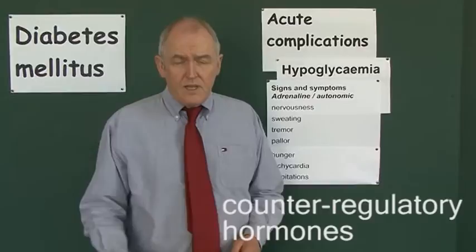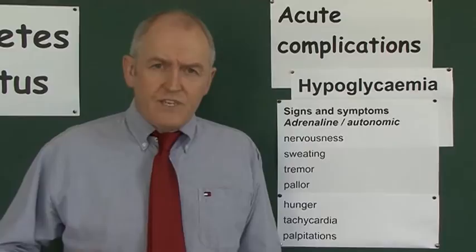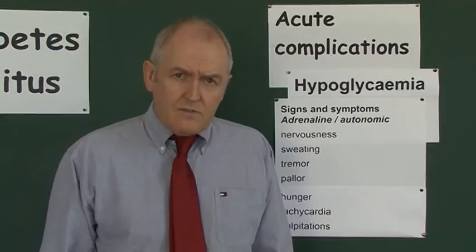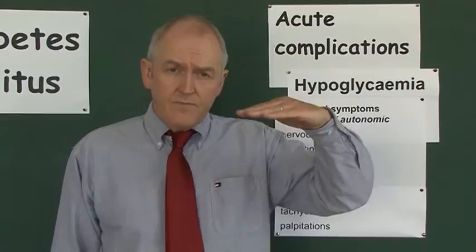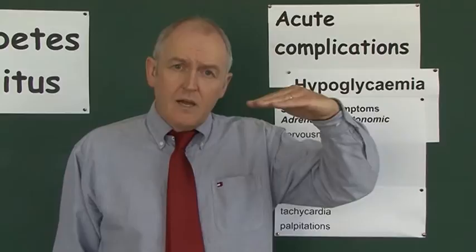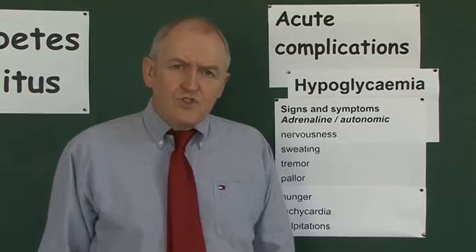When the blood sugar level drops, especially if it drops quickly, the body will release hormones that do the opposite thing to try and get the blood sugar back up again. Glucagon will increase blood sugar levels, so when blood sugar drops, that's detected by the alpha cells, and the alpha cells will produce glucagon which will start to bring blood sugar back up again, though it does take a bit of time.